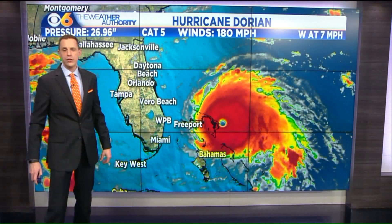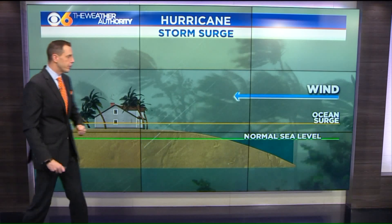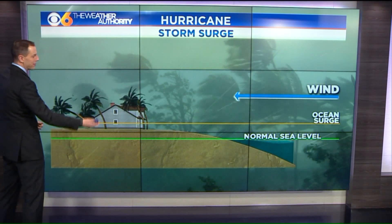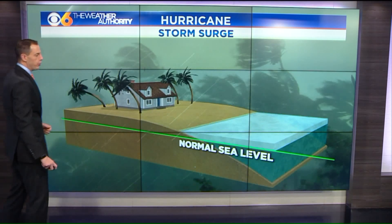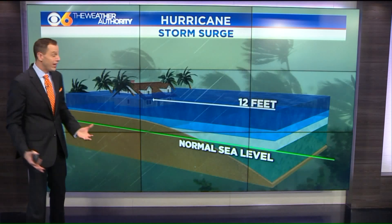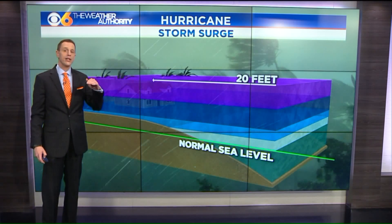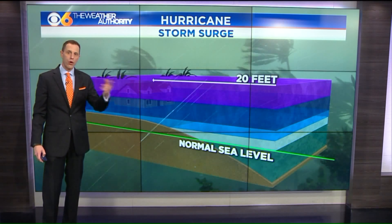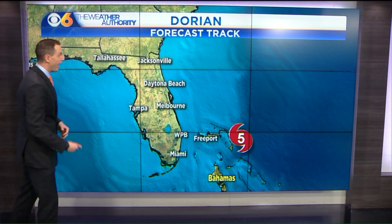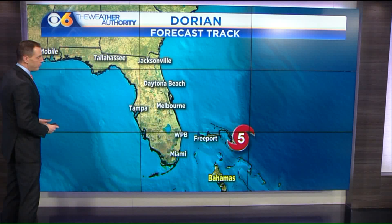rainfall amounts of 20 to 30 inches will be possible and a horrific storm surge. That's the wall of water that gets pushed ahead of a hurricane as it makes landfall, and that's on top of the normal sea level. When you talk about a hurricane this large — one of the strongest on record in the Atlantic — we're talking about a storm surge over 20 feet. That's on top of the normal tides, and you throw waves on top of that. So a 20, possibly 23 to 24 foot storm surge in the Bahamas.